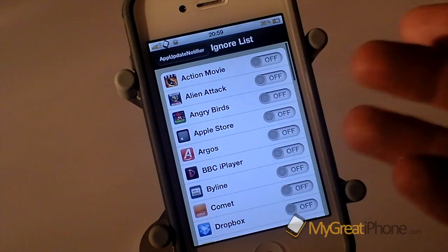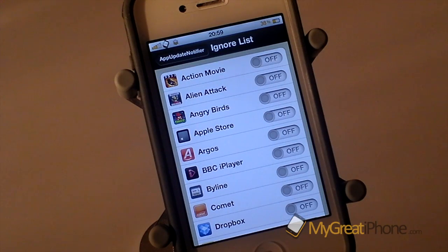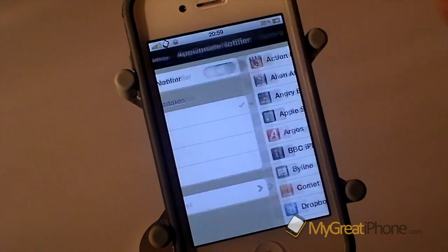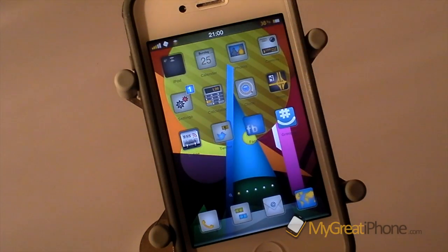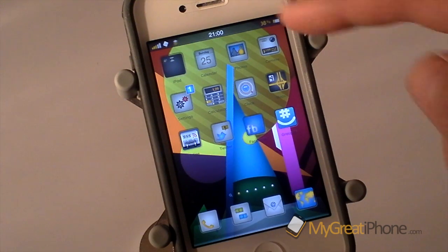So if I didn't want it to notify me when there was a new update to the Argos app, for example, I could turn that off and it would ignore that app. I've got mine set to hourly and it will check the App Store hourly and then come back and give me a notification.